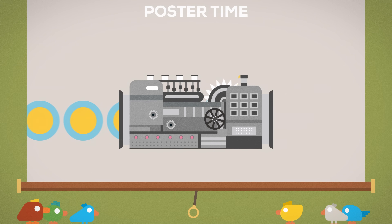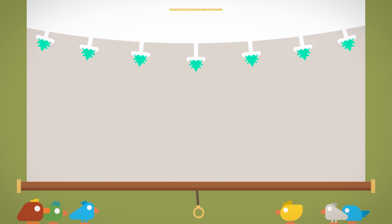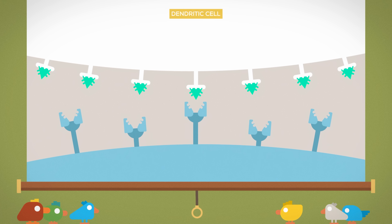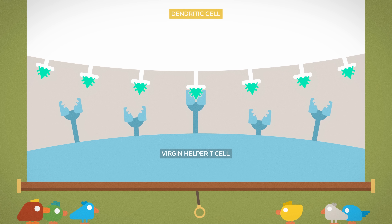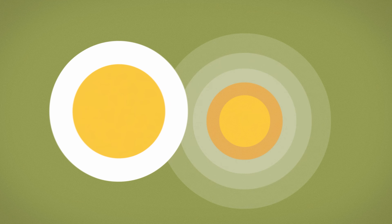It then travels to the closest lymph node in about a day. Here, billions of helper and killer T cells are waiting to be activated. When T cells are born, they go through a difficult and complicated training process and only a quarter survives. The surviving cells are equipped with a specific setup. And the dendritic cell is on its way looking for a helper T cell with the setup that's just right — one that combines to the parts of the intruders which the dendritic cell has presented on its membrane. When it finally finds one, a chain reaction takes place.